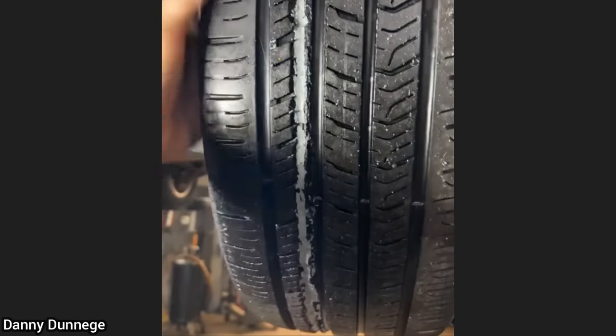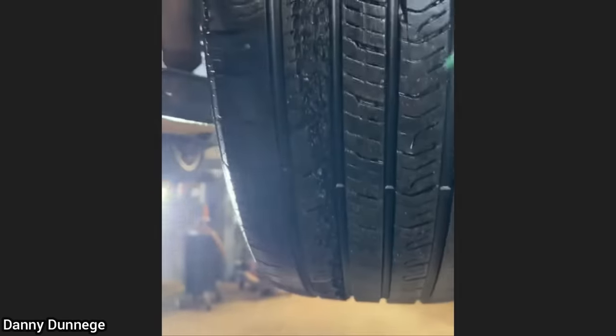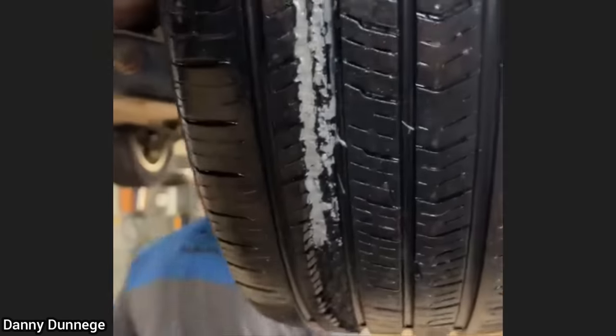This car was brought in to get a check-over after the customer hit a curb. The technician noticed there was silicone on both rear tires, which the customer claimed he added silicone to the damaged tires and moved them to the back so he could keep driving with these tires.